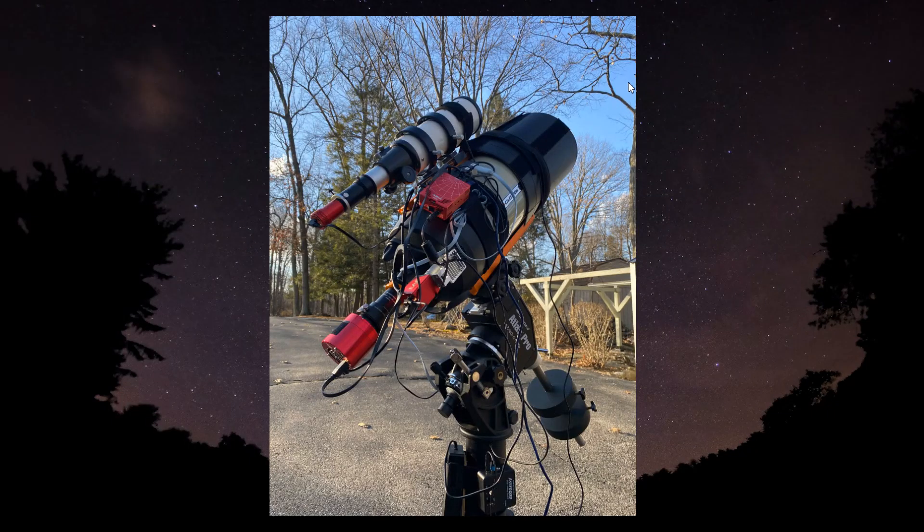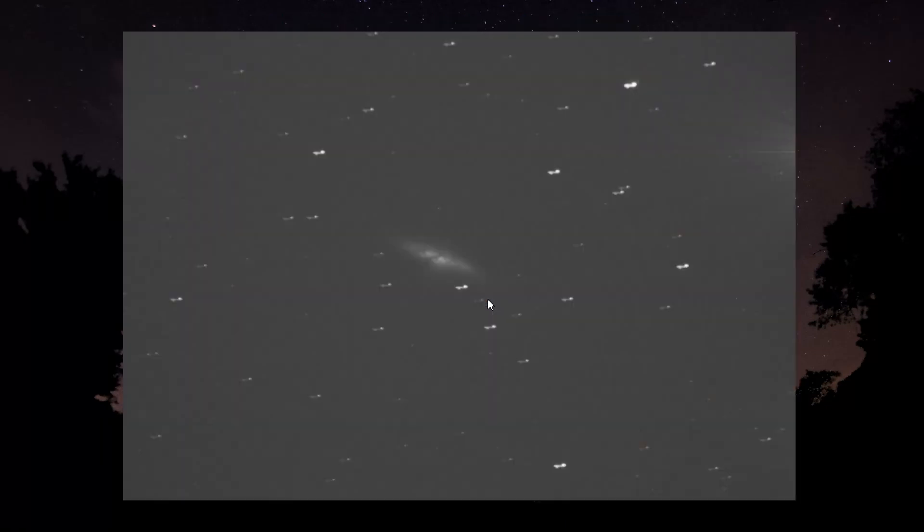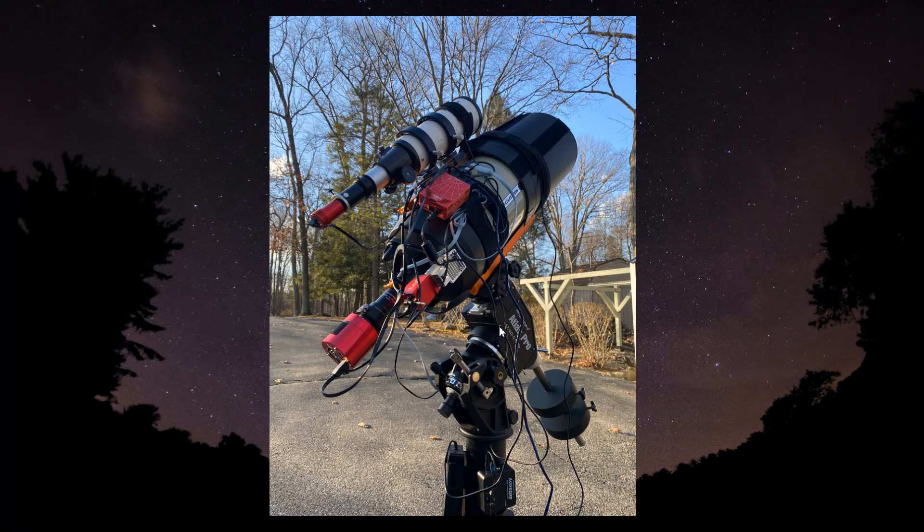Like any good astrophotographer does, I went out the next day and checked all the settings, because it looked like to me that maybe something was wrong with the mount — maybe something loosened up. So I checked all the screws on my mount, made sure everything was tight, and I'm jiggling the telescope back and forth, making sure the guide camera is secure and everything.